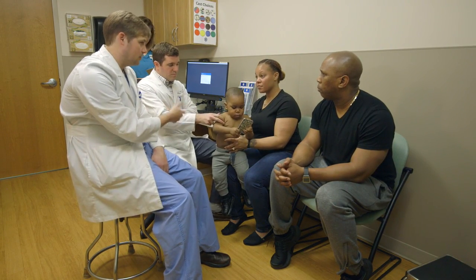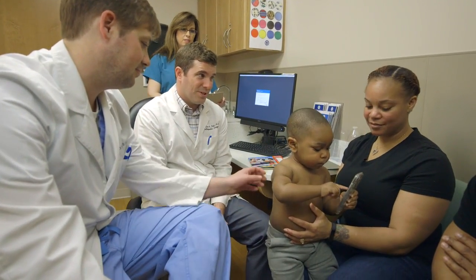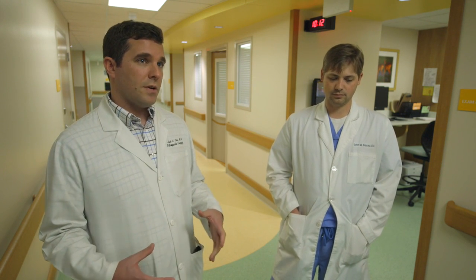Dr. Tate and I actually did additional training. I traveled internationally to learn specifically techniques to allow for nerve grafting, which we can do in many cases. In some cases we have to do nerve transfers, where we take a working nerve and transfer it to a non-working nerve. All these things combining here at Arkansas Children's Hospital allow us to provide good quality care for these patients.